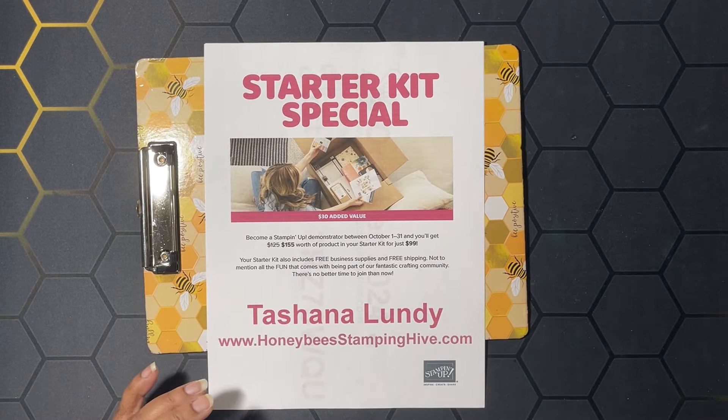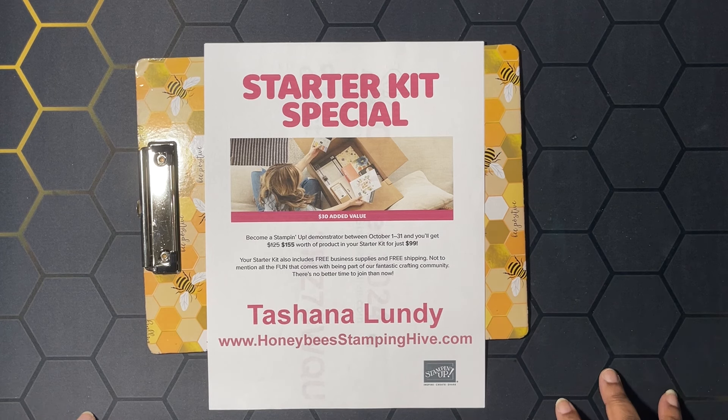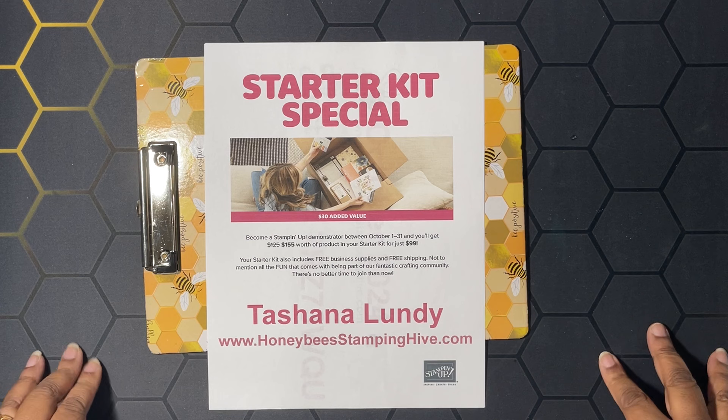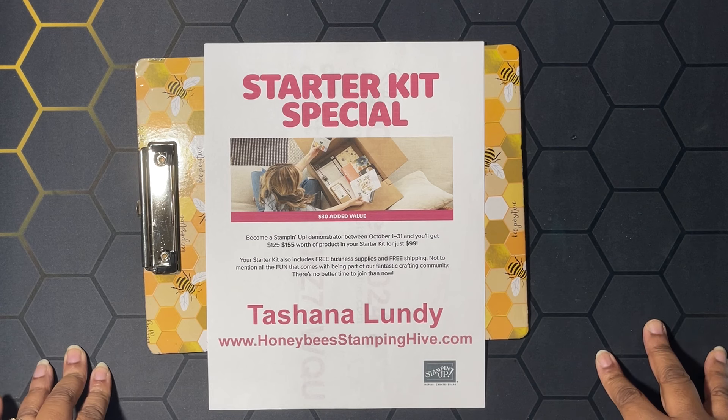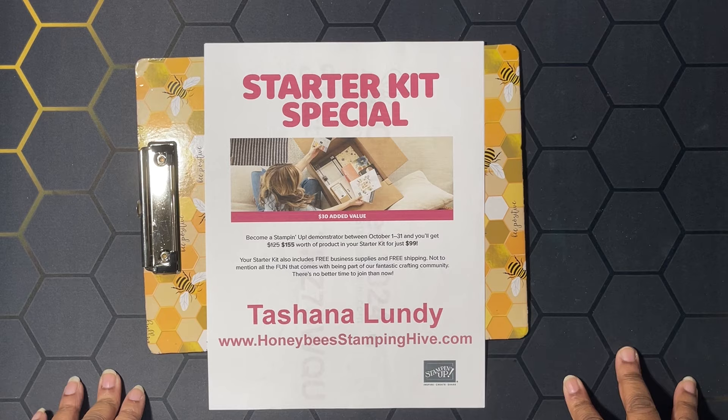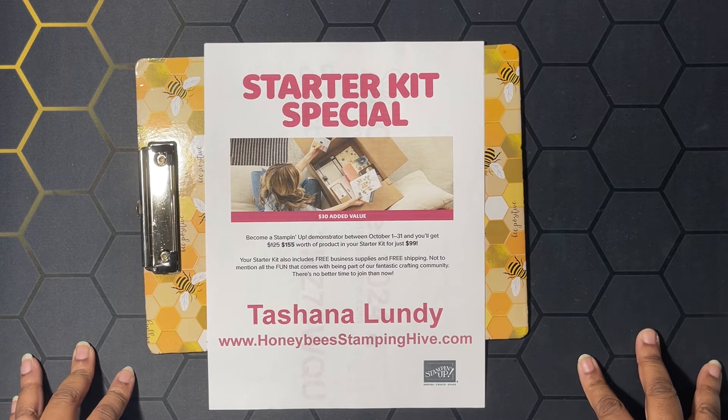There's a special for the starter kit when you sign up to become a Stampin' Up demonstrator until October 31st — they're going to add in $30 extra into the starter kit. The starter kit is $99 plus tax. Originally you would get $125 worth of product, but during this promotion you're going to get $155 worth of product. Your starter kit will also include some free business supplies, a past Paper Pumpkin kit, and free shipping.